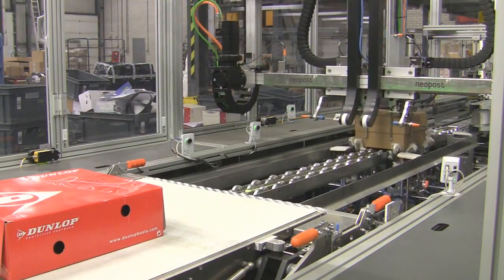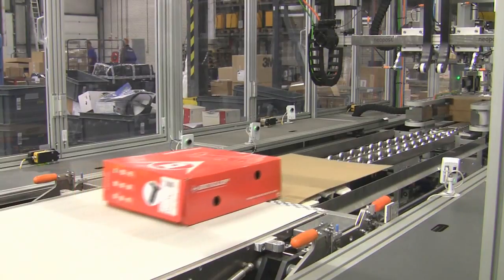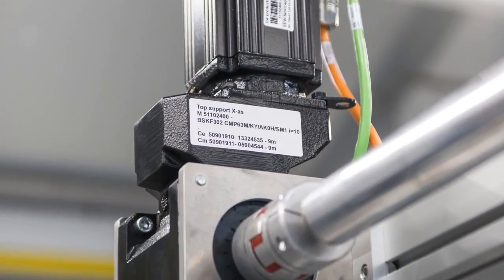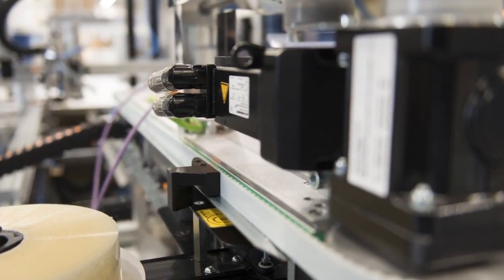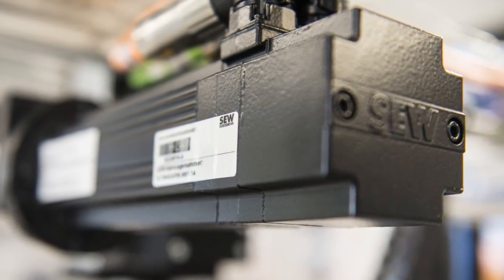It also controls transport of the parcels on the connecting conveyor belt. The drive itself utilizes a variety of CMP servo gear motors with PSF planetary servo gear units, BSF helical bevel servo gear units, and helical bevel gear units from SEW EuroDrive.